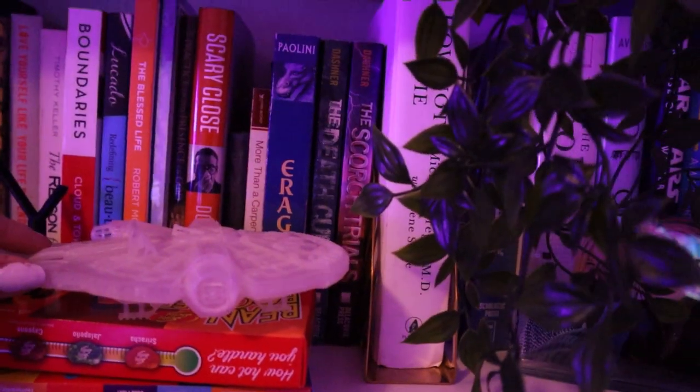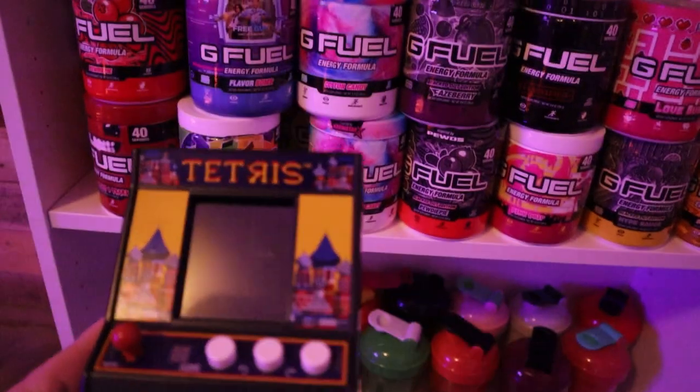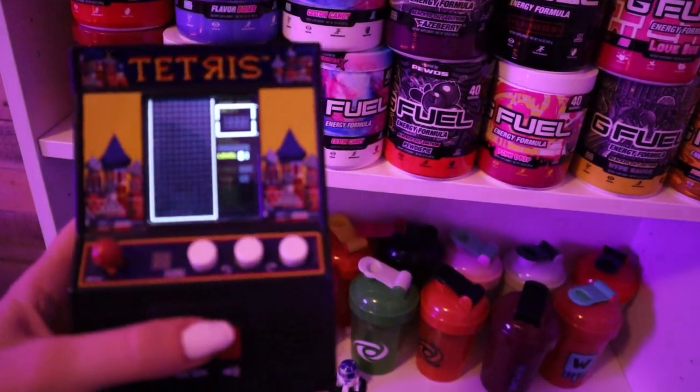Another little Grogu and he's sipping on some soup or some tea or whatever. I also have a Millennium Falcon here. I have this little mini handheld Tetris game that I do play sometimes — let me turn it on.